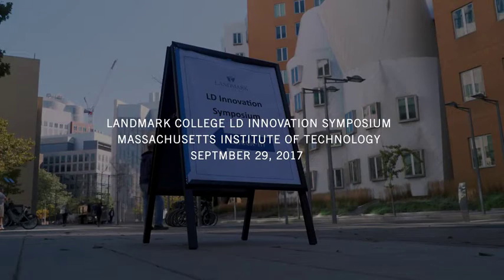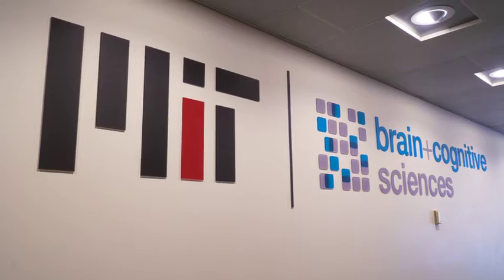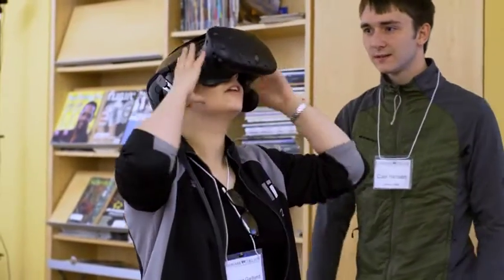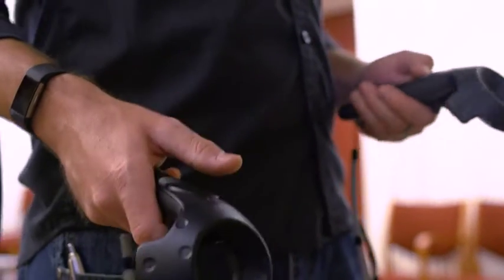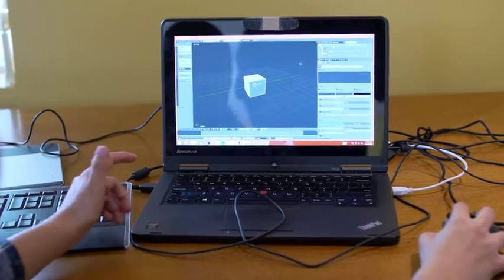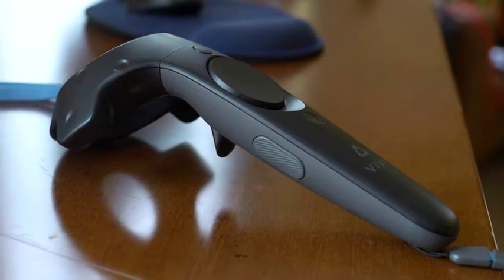We're going to the Learning Differences Innovation Symposium at MIT, where we'll talk about our game to all the people visiting, try to give them a hands-on demo, and explain integrating education into virtual reality experiences — showing people what the workflow is like, helping people set up projects like this, know what tools to use, and know what kind of people to involve on the project.